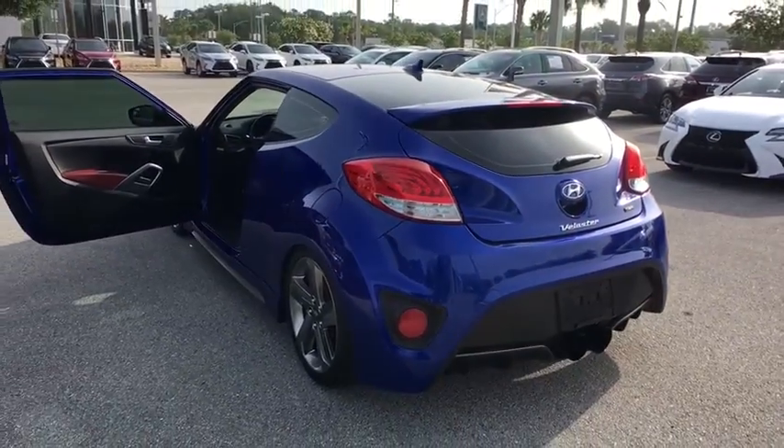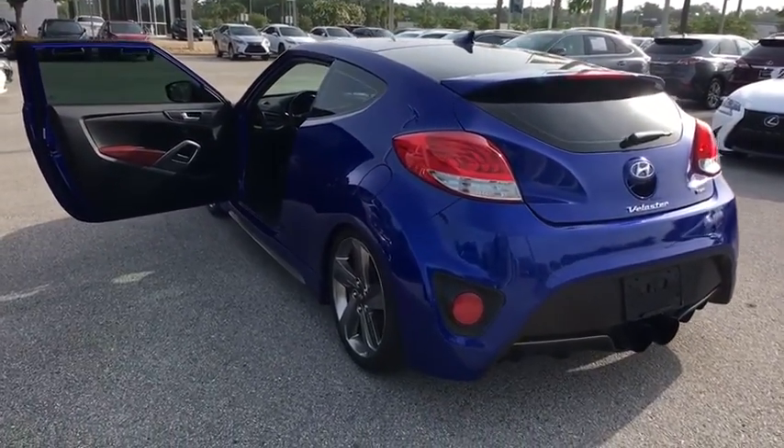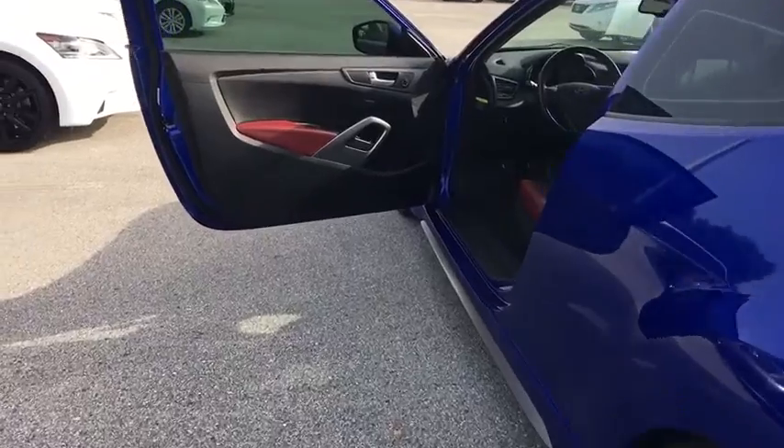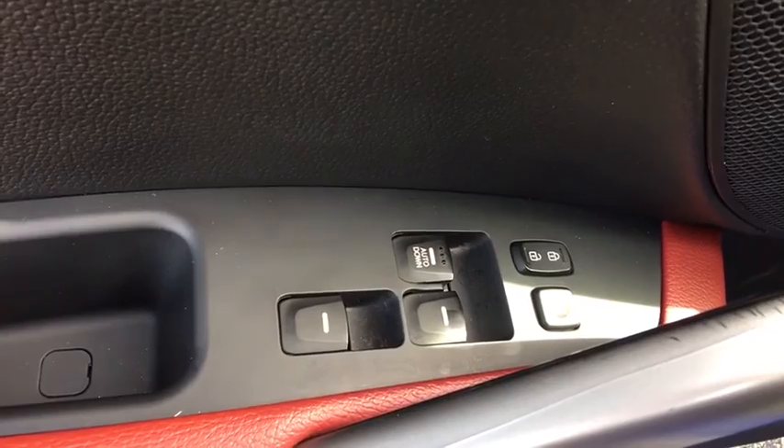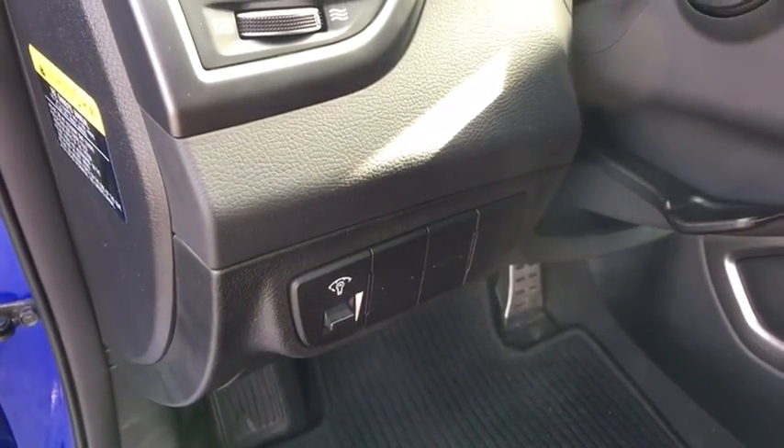Anti-lock braking system, traction control, stability control, keyless entry, backup camera, steering wheel audio controls, Bluetooth, leather-wrapped steering wheel, adjustable steering wheel, power steering, aluminum wheels, cruise control, four-wheel disc brakes.